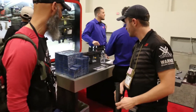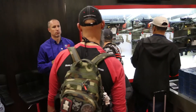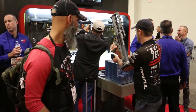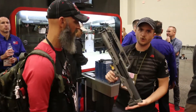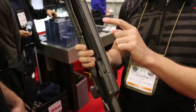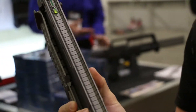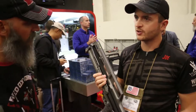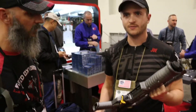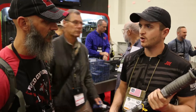We've also got the KS7, which is basically a single-tube KSG. You have your integrated carry handle up top with a fiber optic sight. Shaving down to the single tube and streamlining it makes it a lot slimmer, a little more handy, and drops two pounds off the weight.